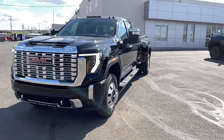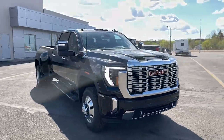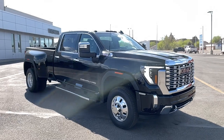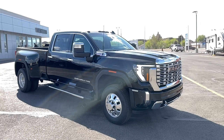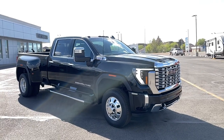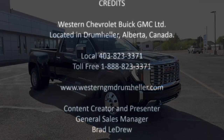There you go folks — a fast 24-minute walk-around on our very first 2024 GMC Sierra HD Denali dual rear wheel dually. Thank you folks — it's another one-take shoot here from Brad at Western GM in Drumheller, Alberta, Canada. Thank you.